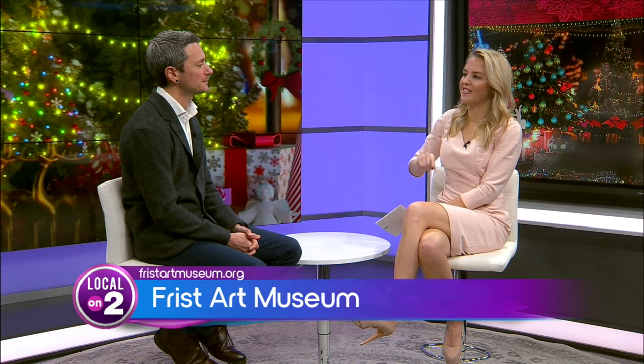Absolutely, you said it very well. Thank you so much, Dr. Seth. Thank you for having me — it's a pleasure to join you. Guests 18 and under are always free. You can check out the exhibits and get tickets at fristartmuseum.org.